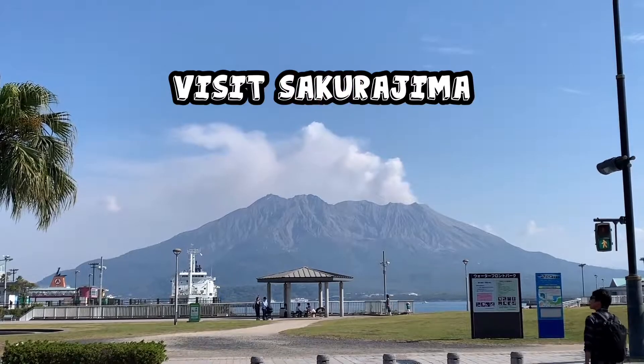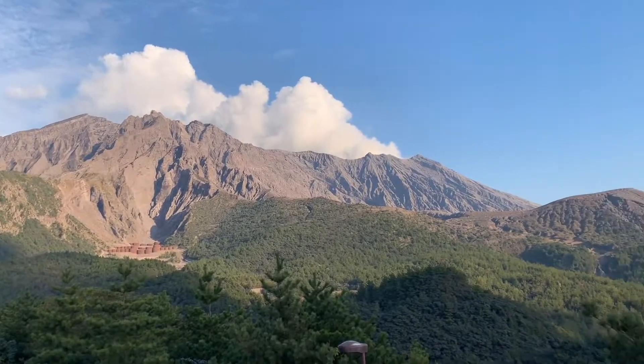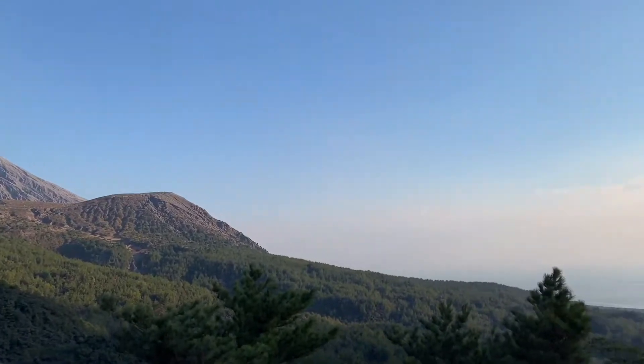Sakurajima is an iconic landmark — an active volcano that puffs up smoke every single day. You can get there by ferry, and it only takes 15 minutes.